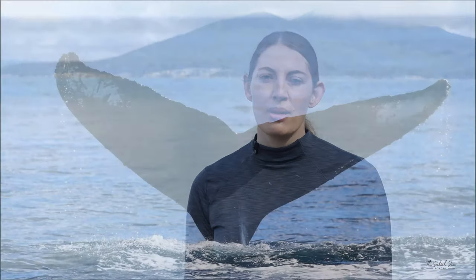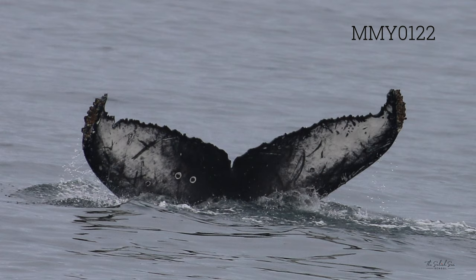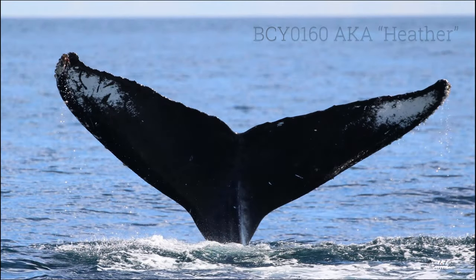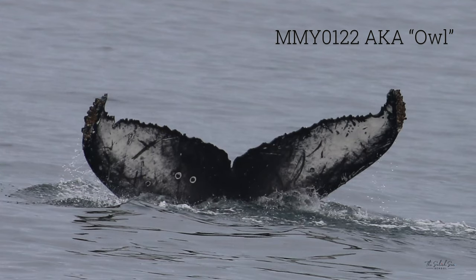Scientists who discover a new humpback whale typically give it an identification number, which can vary depending on where that whale was first seen. There are a few different research organizations that assign ID numbers. As for nicknames, we do occasionally nickname humpback whales, and usually that honor goes to the first person who sees that whale. If you take a photograph of a humpback whale, submit it to researchers, and no one has ever seen that whale before, they will often allow you to give that whale a nickname.